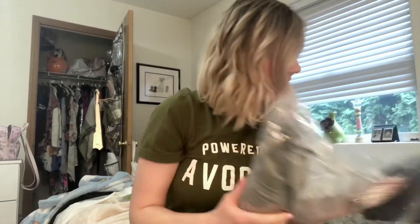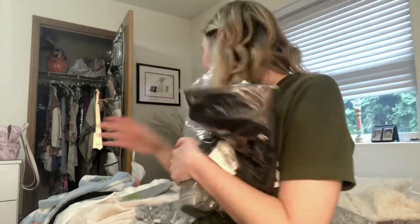Hey guys, I just wanted to hop on here really quick and show you — I just got a brand new Poplex order today in the mail and I wanted to show you all of my new stuff and try on some of it. So let's get into it.